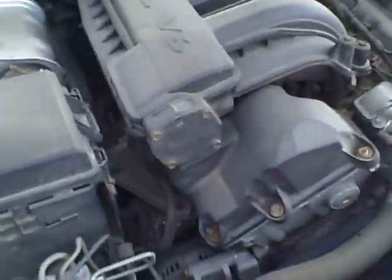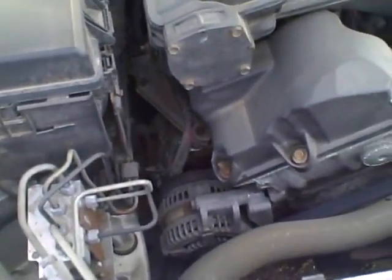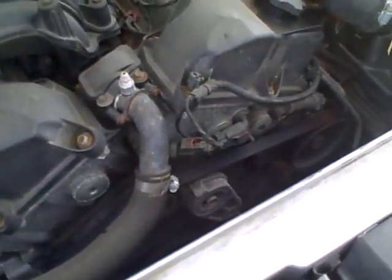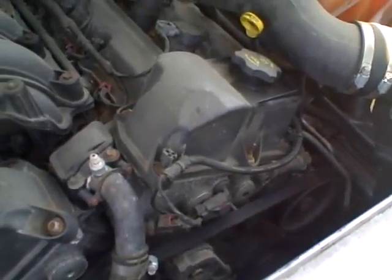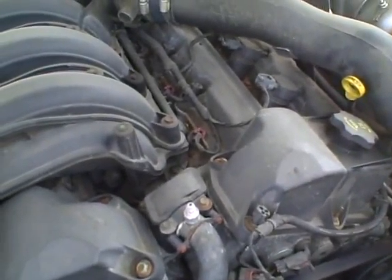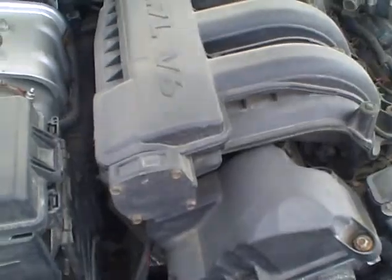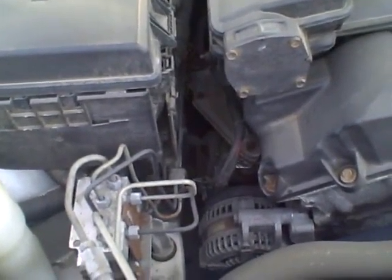I have the motor running now. The motor sounds real nice.